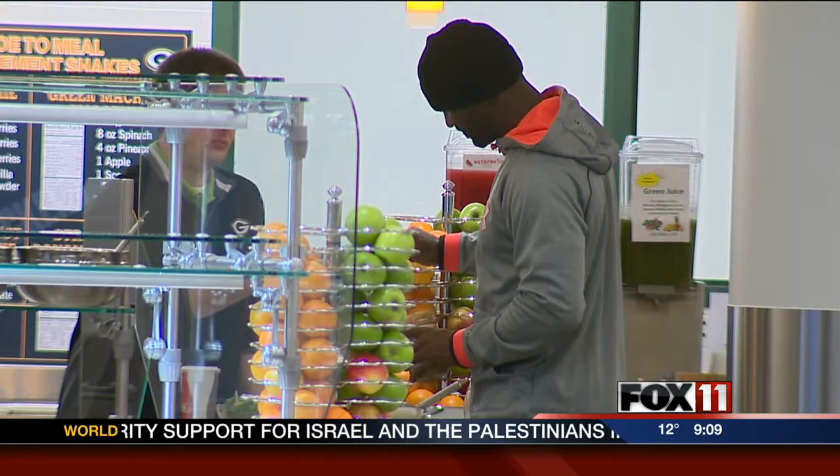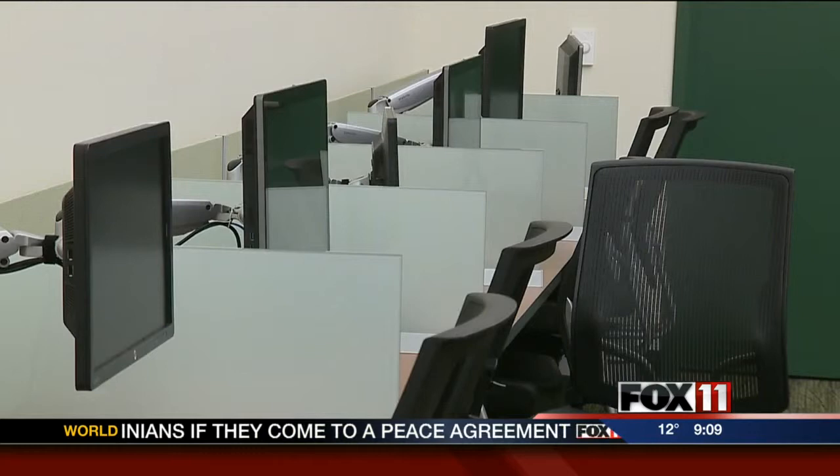This is something we've been working on really in the planning stages for a couple years. As part of the team's atrium expansion, player facilities had to be moved and in the process were upgraded, like the team's cafeteria, weight room, resource area, and lounge.